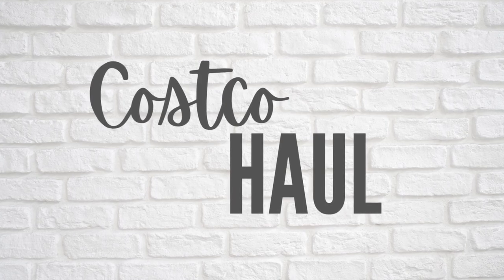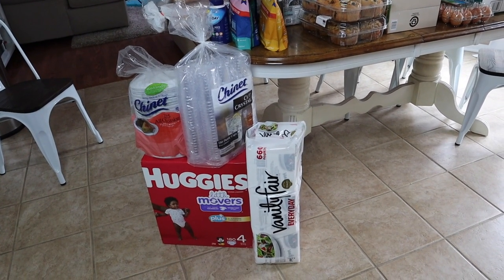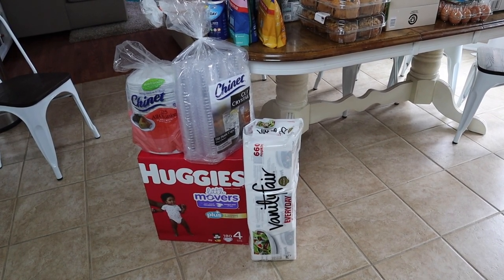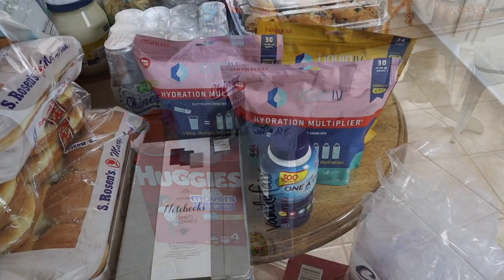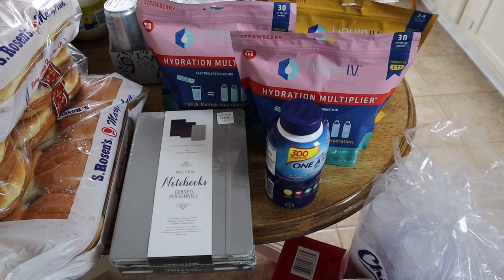So let's jump in and see all of the groceries that I purchased to go along with this meal plan. I spent $649 at Costco this month. Starting down here on the floor, a huge box of diapers for my toddlers. And then our dishwasher is still on the fritz, so I picked up loads of paper plates, plastic cups, and napkins. It was raining when we unloaded groceries, so sorry if these look a little bit wet or have a few drops of water on them.